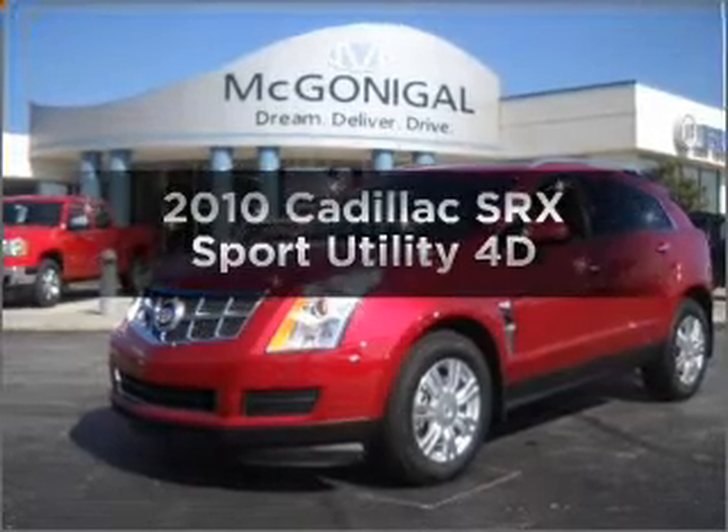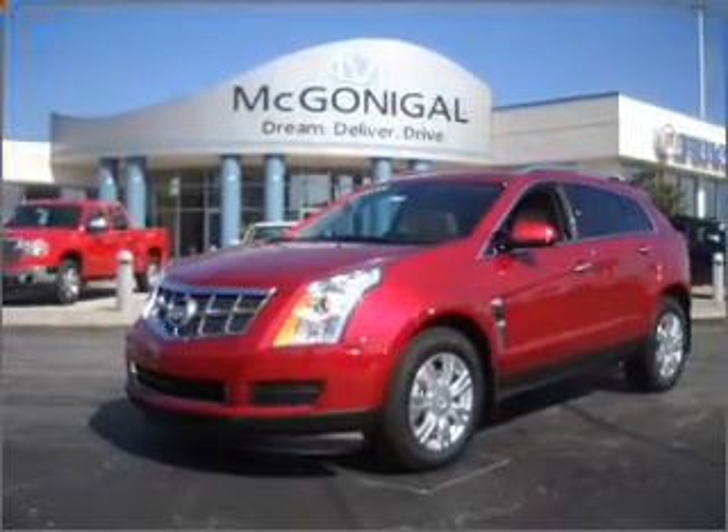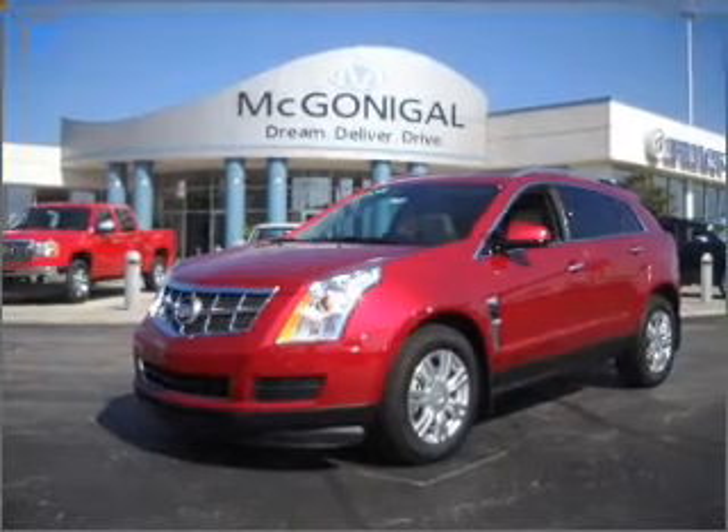Get noticed in this 2010 Cadillac SRX. Find everything you want in a ride under one roof with this vehicle.